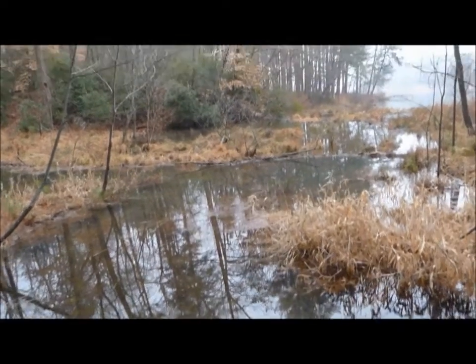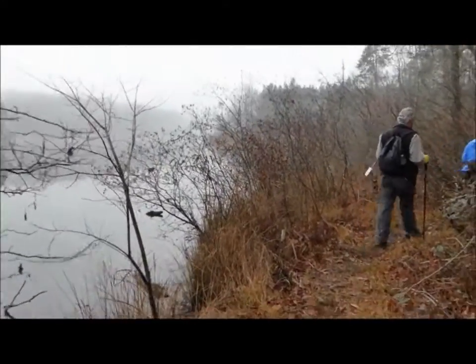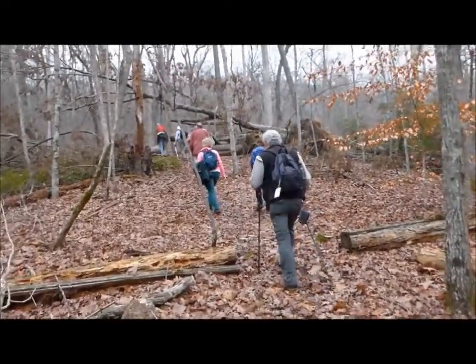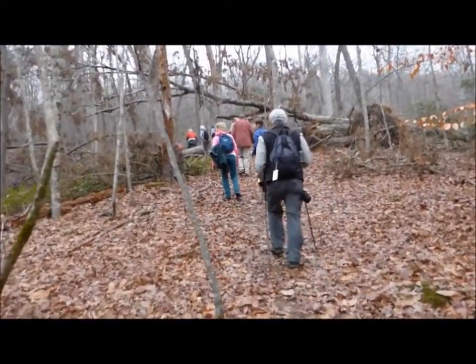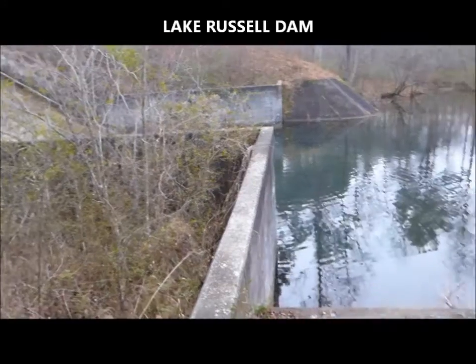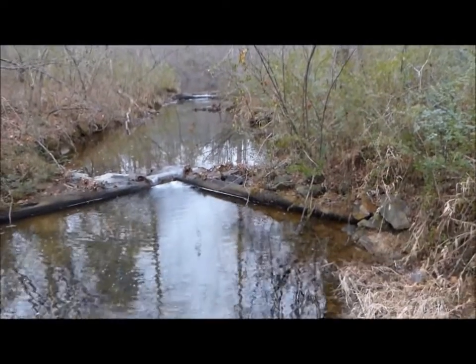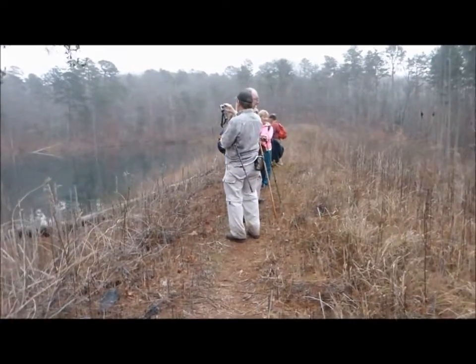There's a beaver dam right here. A lot of the trail walks right along here. We're going uphill here, with some big trees down. There's a nice little area below the dam, and now we're on the earthen portion of the dam.